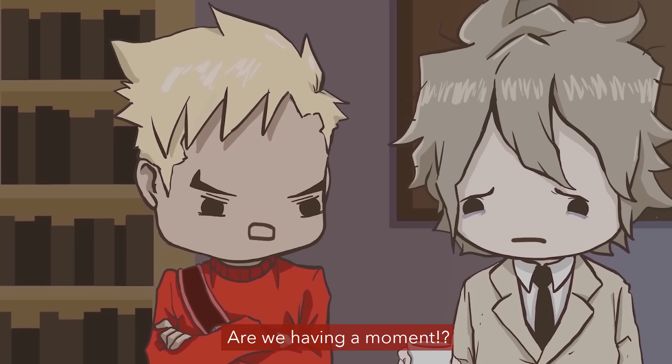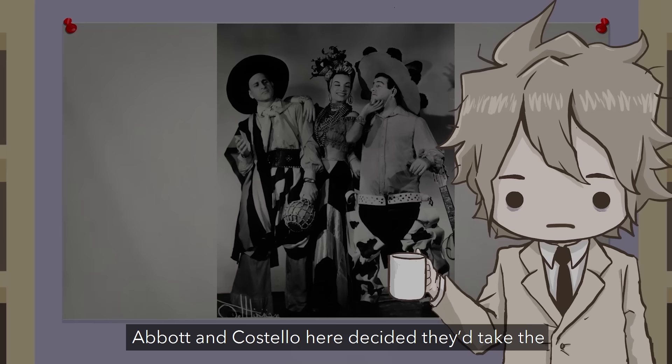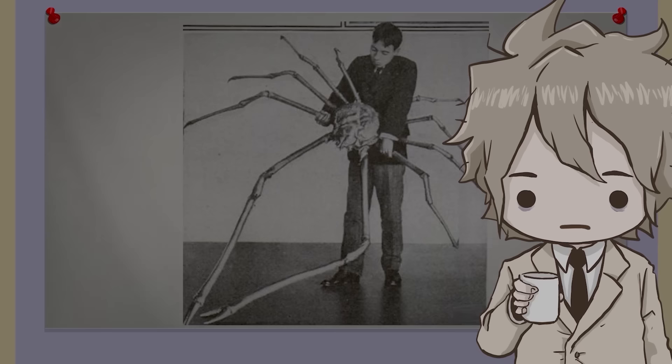Oh my god, are we having a moment? I don't know. This has never happened. Quick, talk about something else! Do you want to hear about some really awful crabs? They suck, they're really bad. You'll hate them. Tell me about your crabs! Abbott and Costello here decided they'd take the good ocean creatures, so I guess I'm left with the crabs.